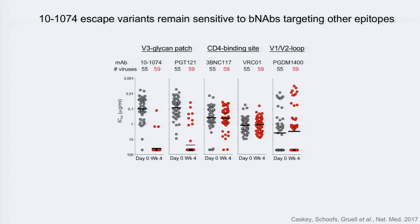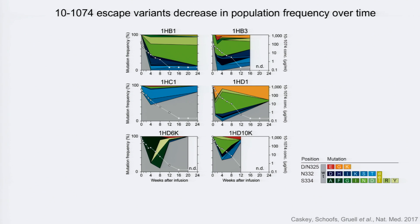Because clade B viruses naturally carry the N332 glycan and an intact GDIR motif, we wondered whether the wild-type would return over time as antibody levels dropped. And that is indeed what we see — particularly in our two longest-responding individuals, where right as the antibody levels decline, the majority of sequences revert to an intact GDIR and an intact N332 glycan. This suggests a relative fitness cost for the escape mutations: even though the viruses replicated well in the presence of 10-1074, they lose out when competing with wild-type virus.